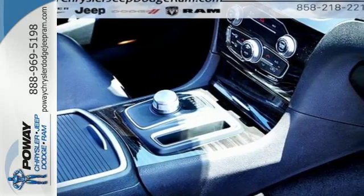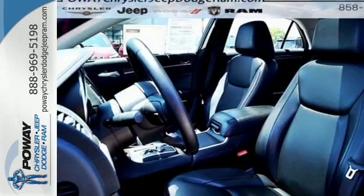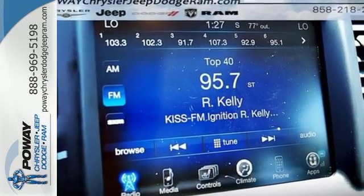While it's definitely easy on the eyes, it appeals to all senses with the Uconnect system with an 8.4-inch touchscreen, integrated voice command with Bluetooth, and its media hub with SD, USB, and auxiliary inputs.